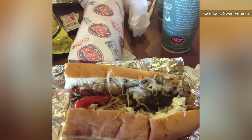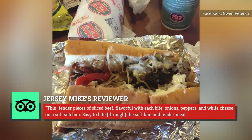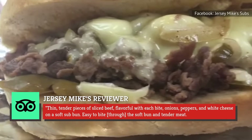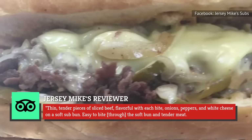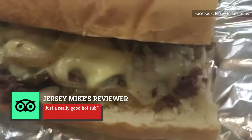Over on TripAdvisor, one reviewer says that they love the menu item, adding: "...thin, tender pieces of sliced beef, flavorful with each bite. Onions, peppers, and white cheese on a soft sub-bun. Easy to bite through the soft bun and tender meat. Just a really good hot sub."